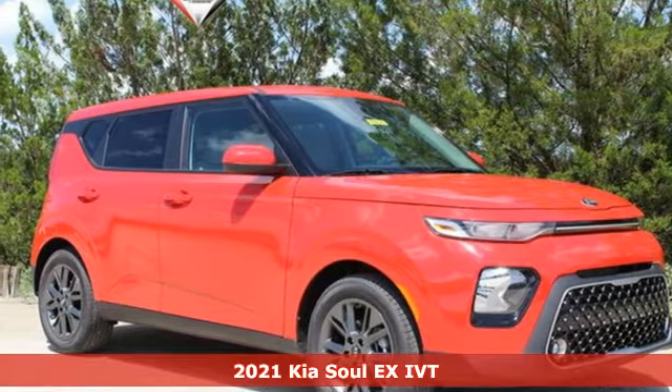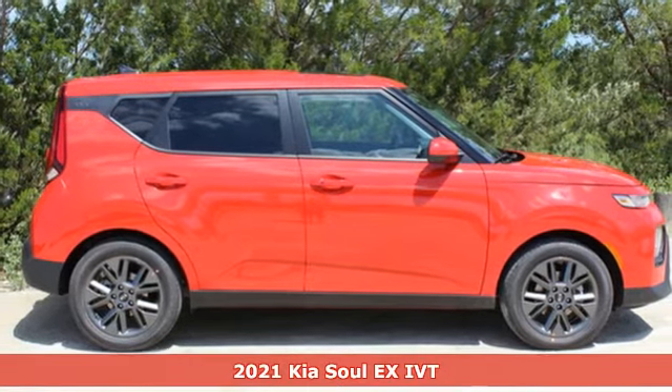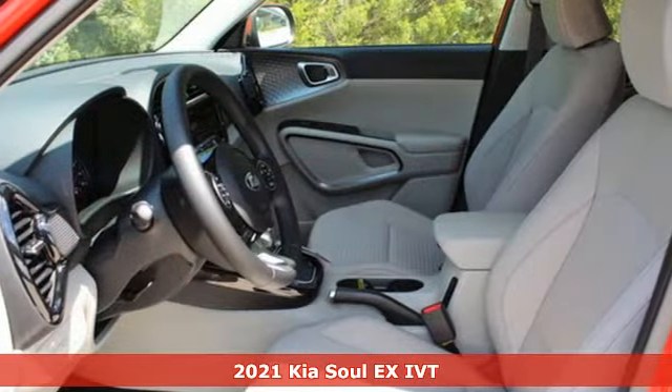Here's a new 2021 Kia Soul. The Soul is exciting, stylish and uniquely entertaining. It's the perfect way to enhance your daily drive.